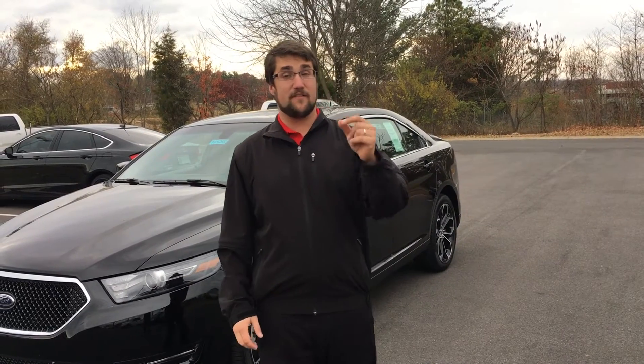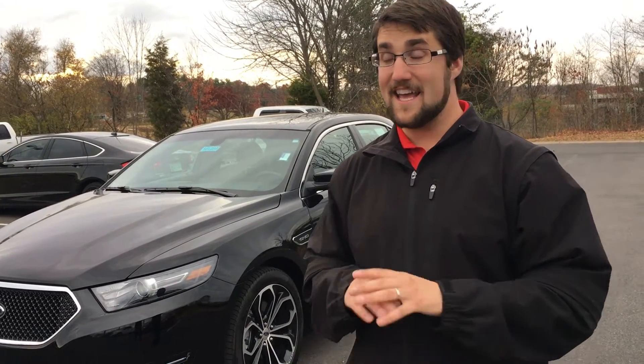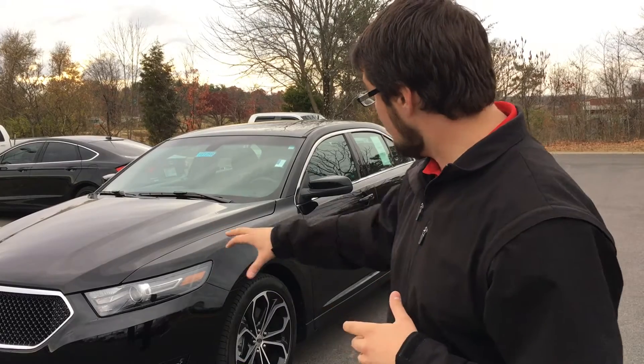Fifth and finally, my favorite part about the Taurus is the SHO trim line. SHO stands for Super High Output. They put the 3.5 EcoBoost engine into the Taurus, which gives it 365 horsepower and 350 foot-pounds of torque — it will absolutely fly. It also gives it some really cool style features: the blacked-out grille, the special wheels, some suede accents in the interior. The SHO just takes all of the things I've already mentioned and adds another element of an engaging, fun drive even more so than the regular trim levels. I'd say the SHO is the pinnacle of the Taurus, and I absolutely love it.